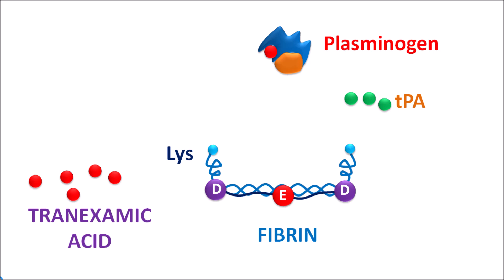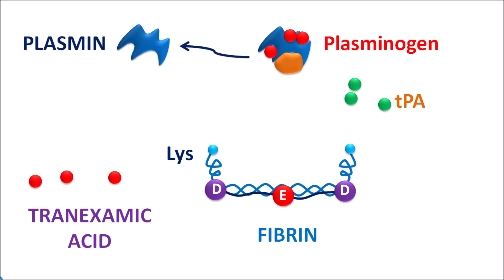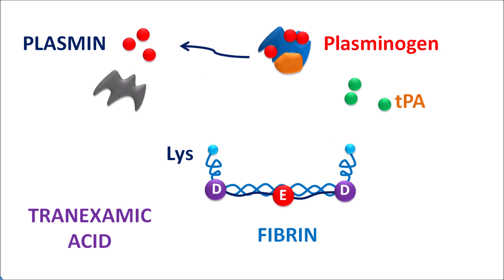Apart from the lysine binding site, tranexamic acid can also bind to other sites on plasminogen. Among these is the binding site for tissue plasminogen activator. When this site is blocked, TPA cannot bind to plasminogen, so the activation of plasminogen to plasmin is inhibited. In this way, tranexamic acid inhibits the activation of plasminogen as well as increases the detachment of plasminogen from the fibrin meshwork. Additionally, tranexamic acid can directly bind to plasmin and inhibit its activity. The inactivated plasmin cannot break the fibrin meshwork, so it cannot produce dissolution of fibrin. This increases the stability of the fibrin meshwork and increases the clotting process. So tranexamic acid can be given to people with excessive hemorrhage due to hyperfibrinolysis.